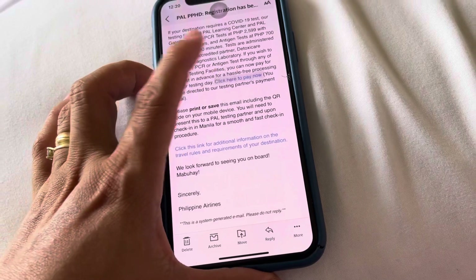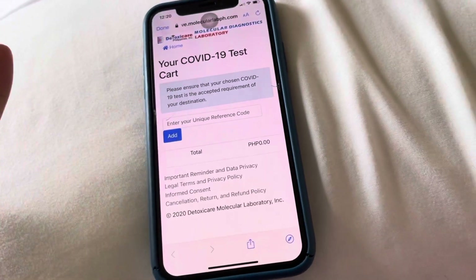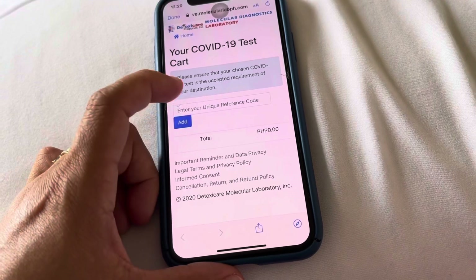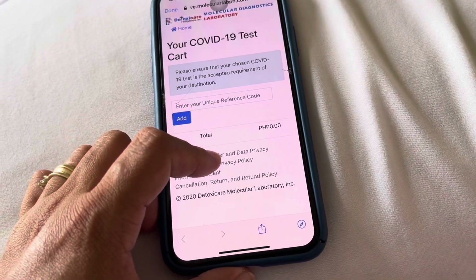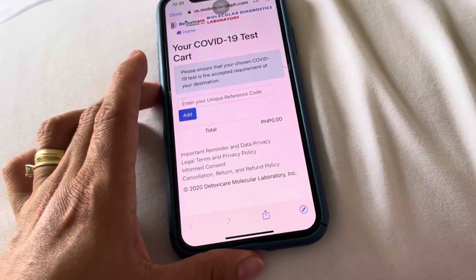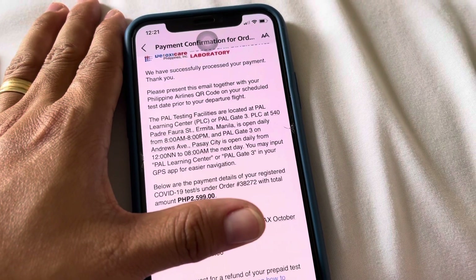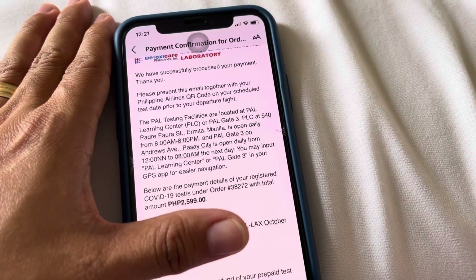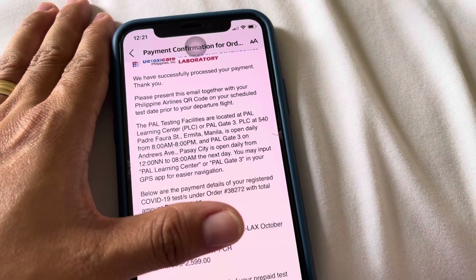So, I already clicked this one and I already have my reference code. I copied and pasted it here. Then, after I copied and pasted the total and the kind of swab test, the RT-PCR will appear. You can choose RT-PCR or the antigen test. Here, we have successfully processed your payment. Thank you. I used card. Please present this email together with your Philippine Airlines QR code on your scheduled test date prior to your departure flight.